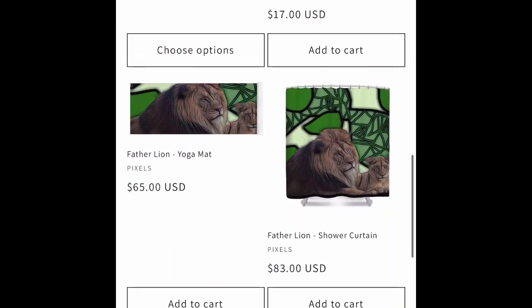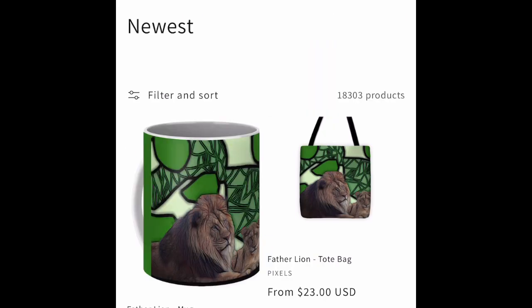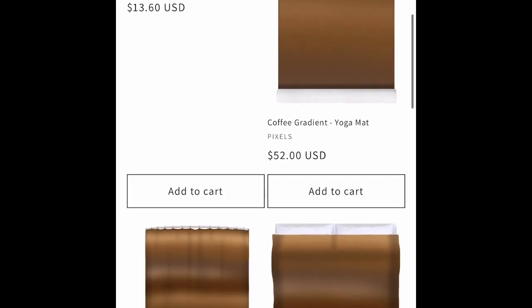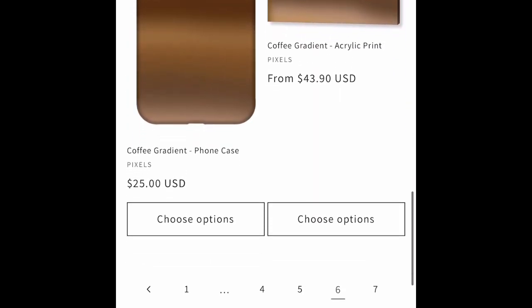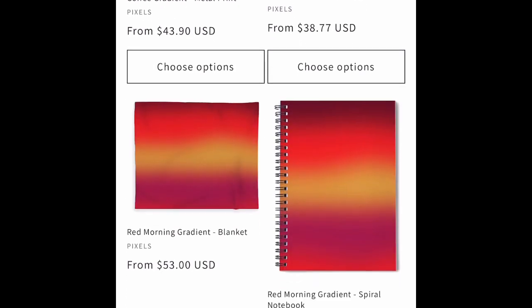We've got a lion image from Smithsonian Open Access, which is about 4 million images with public domain status that Smithsonian released not long ago. There's also another coffee colored gradient blend.